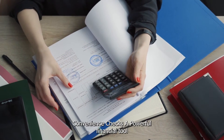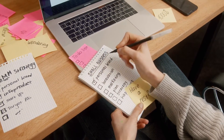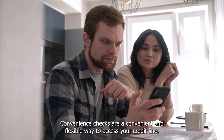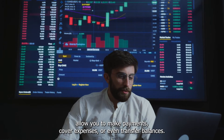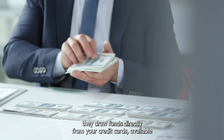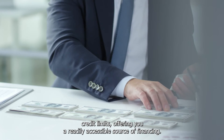Chapter 5: Convenience Checks — A Powerful Financial Tool. Convenience checks are a convenient and flexible way to access your credit line. These checks, provided by your credit card issuer, allow you to make payments, cover expenses, or even transfer balances just like traditional paper checks. However, they draw funds directly from your credit card's available credit limit, offering you a readily accessible source of financing.